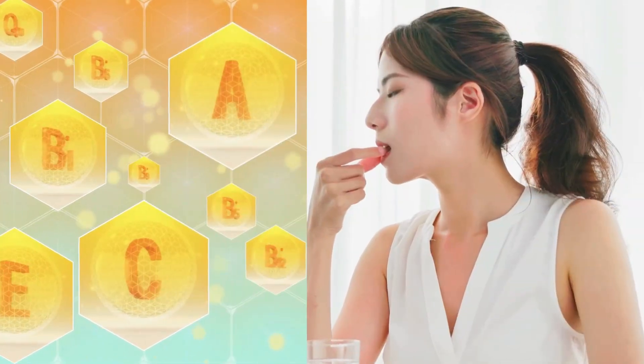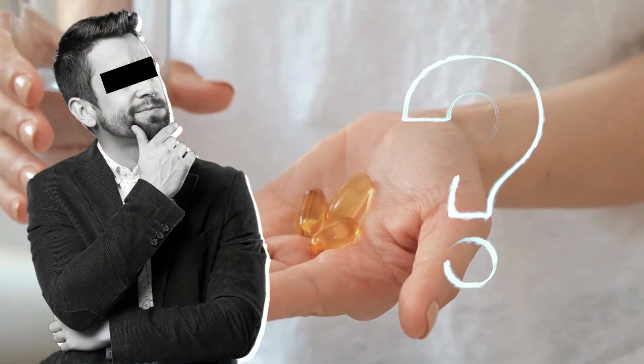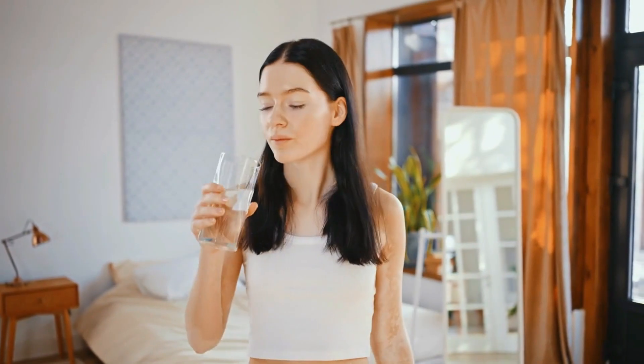Are you taking your vitamins and supplements the right way? You may think so, but chances are you are making some common mistakes without even realizing it. And those mistakes could be making your supplements less effective, or in some cases, even harming your health.